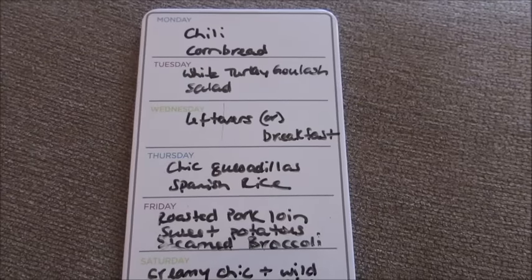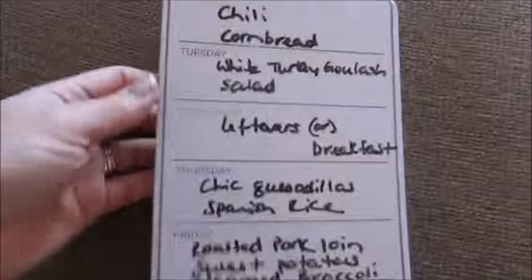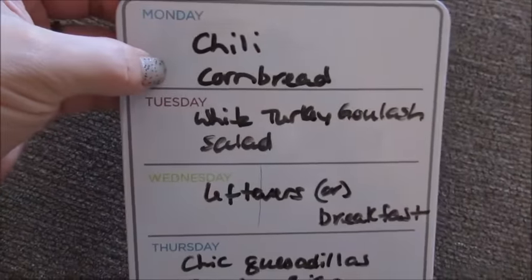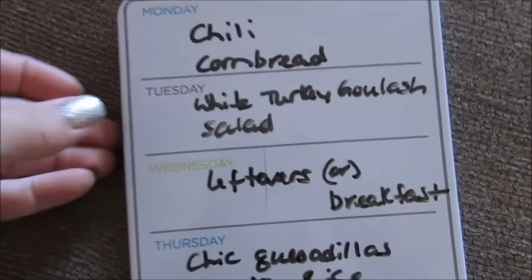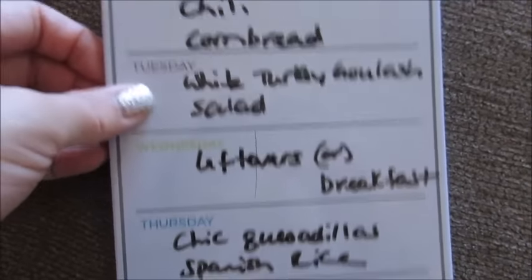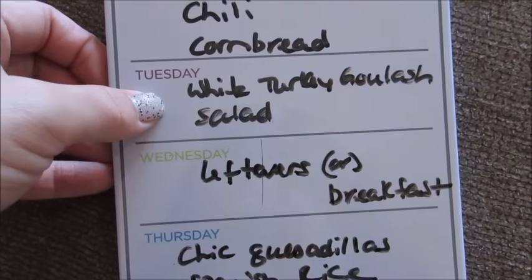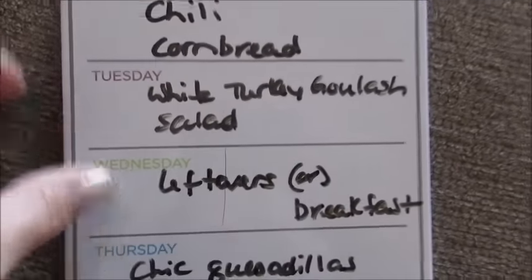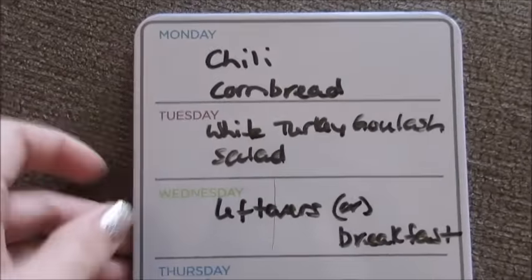The meal plan for the week: we're gonna have chili in the crock pot — I'm gonna add some black beans and corn to that along with some cornbread. Then a different night I'm gonna do the white turkey goulash in the crock pot and I'll probably just do a Caesar salad or a tossed salad on the side. I gave myself a night for leftovers or breakfast, because these two things especially make a lot, so chances are it'll be leftovers.